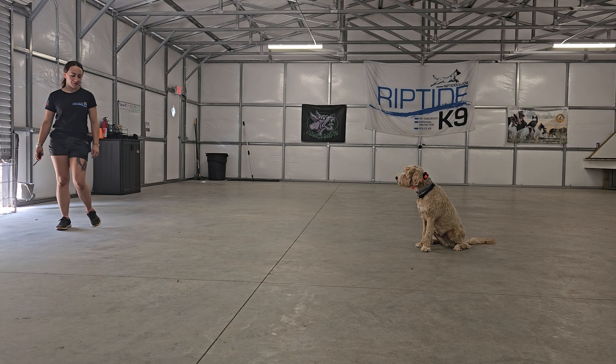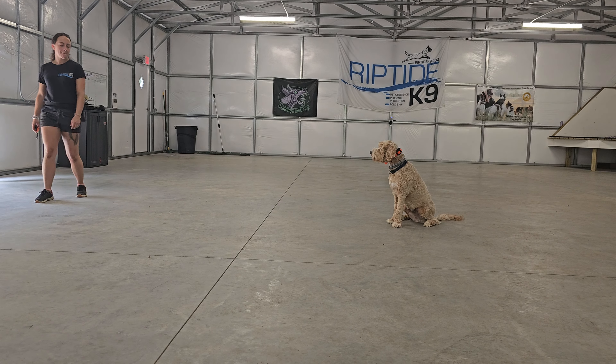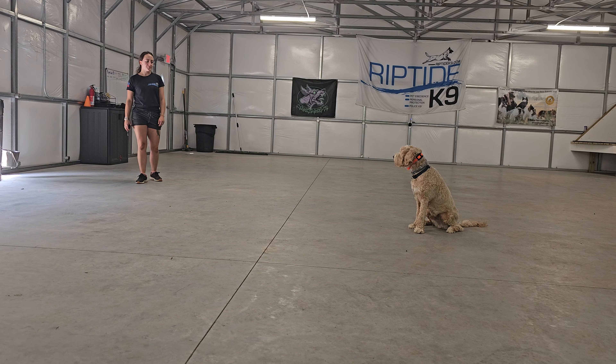Happy Sunday, everyone. Jeff and Bobby here at Riptide K9 working with Bo doing some off-leash training. Just wanted to shoot a quick video demonstrating what he's learned over the past couple weeks here with us.